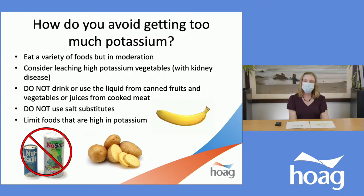Do not drink or use the liquid from canned fruits and vegetables, or juices from cooked meats. Also, don't use salt substitutes — they seem like a logical choice, but regular salt is made with sodium chloride, and these salt substitutes replace the sodium with potassium chloride. So if you have kidney disease and need to restrict potassium, using salt substitutes would increase your potassium level. Of course, we also want to limit foods that are high in potassium.